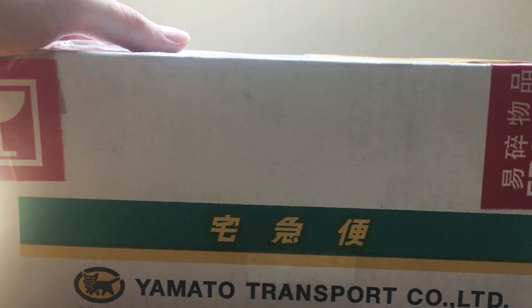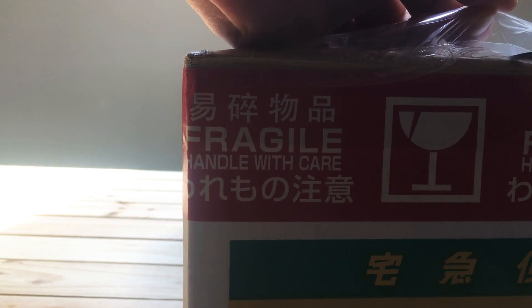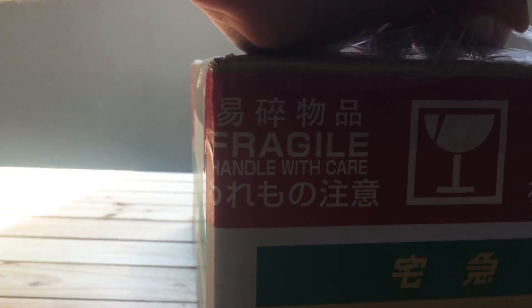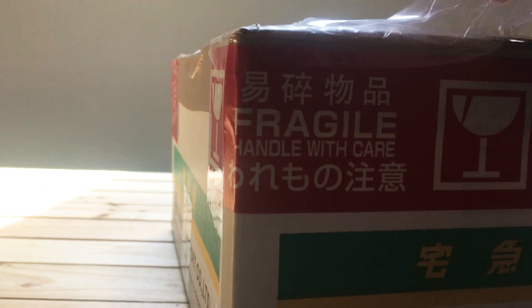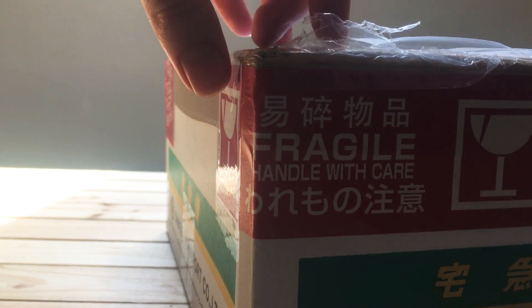But I guess enough of prattle — time to get it open, however I'm going to manage that with all this plastic and tape. But obviously I don't want to damage anything on the inside.